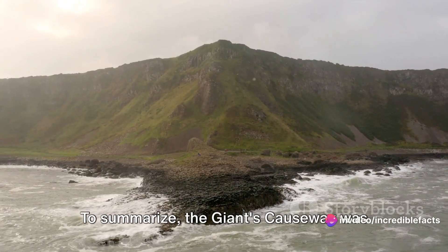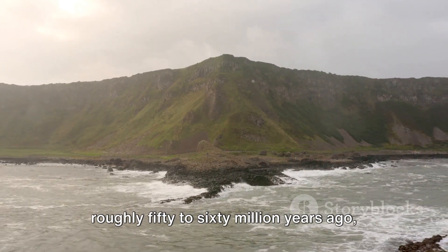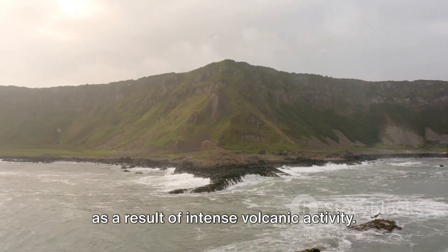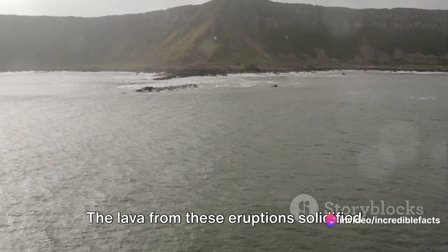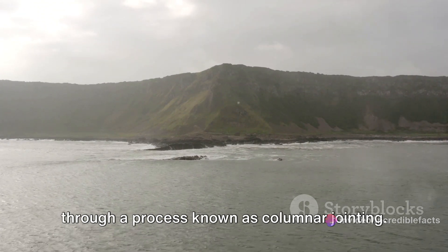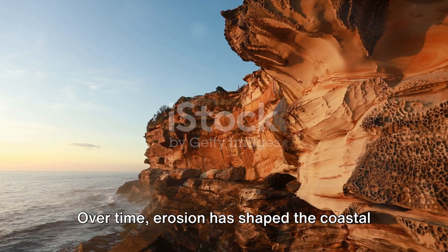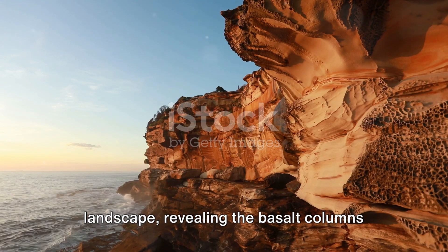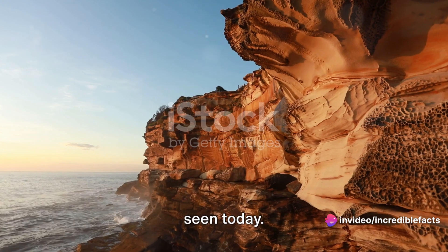To summarize, the Giant's Causeway was formed during the Paleogene period, roughly 50 to 60 million years ago, as a result of intense volcanic activity. The lava from these eruptions solidified and contracted upon contact with the air and water, cracking into polygonal shapes through a process known as columnar jointing. Over time, erosion has shaped the coastal landscape, revealing the basalt columns and creating the breathtaking formation seen today.